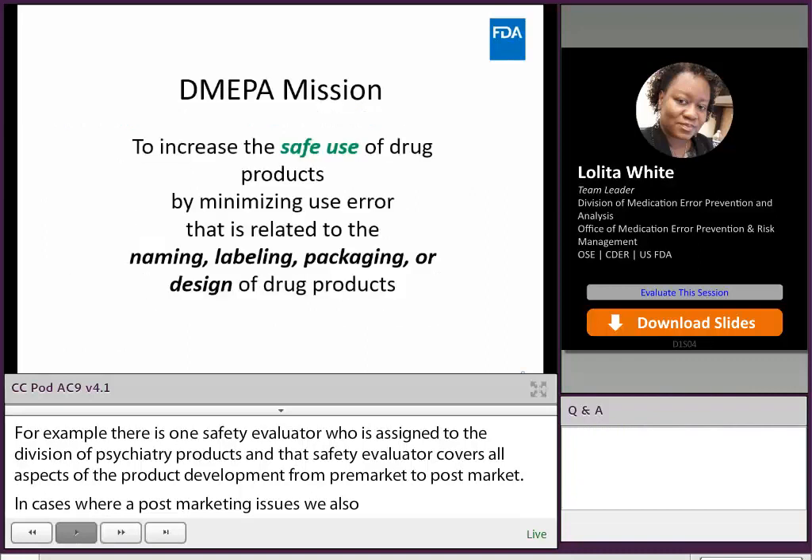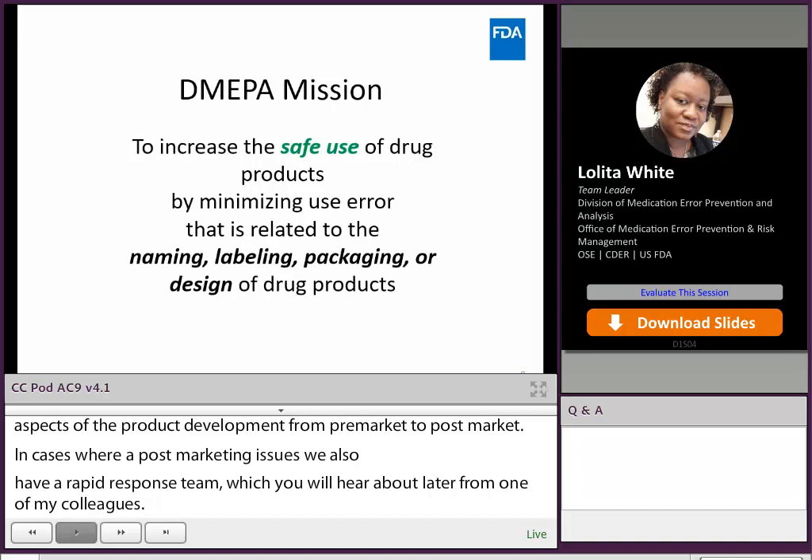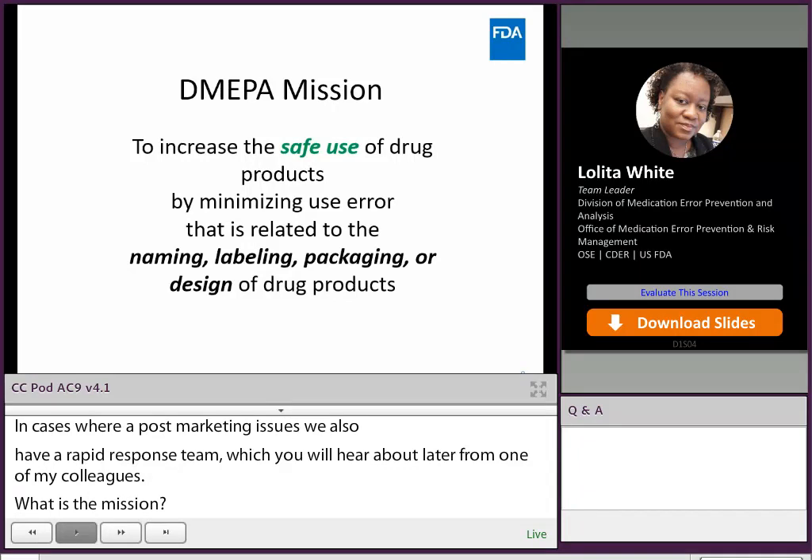What is DMEPA's mission? Our mission is to increase the safe use of drug products by minimizing use error that is related to the naming, labeling, packaging, or design of drug products.